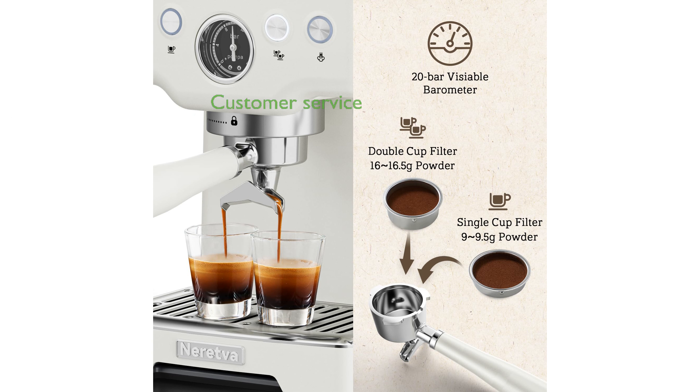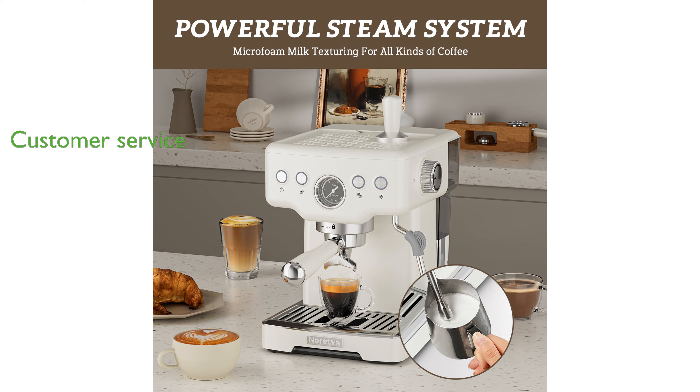Neretva prioritizes customer satisfaction, offering a 12-hour quick response customer service to ensure a confident purchase experience.